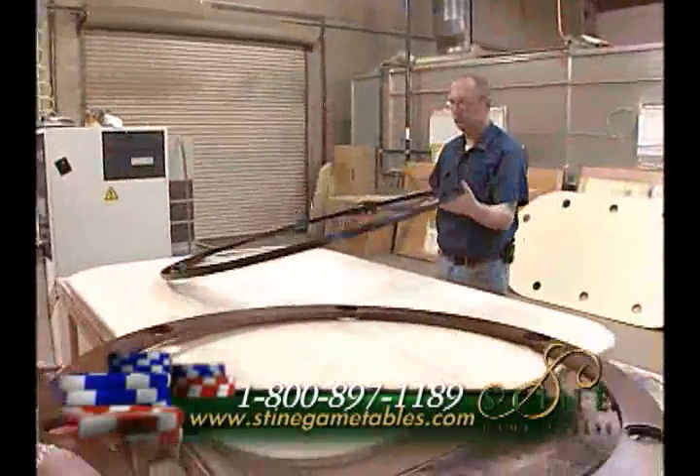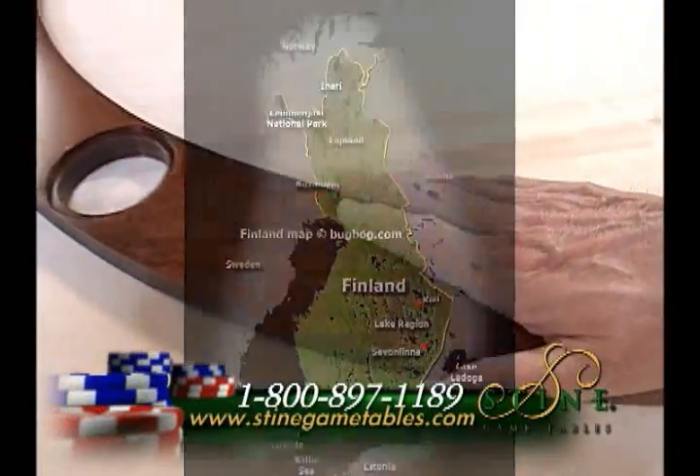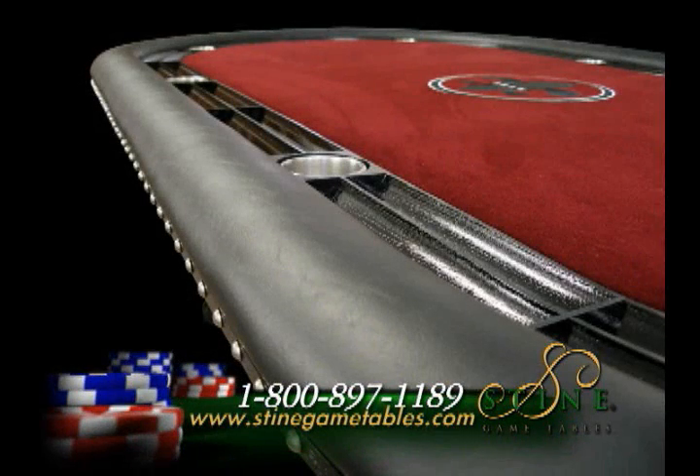Also, the wood we use you cannot go down to Lowe's or Home Depot and pick up. Some of our wood is imported from Finland, Honduras and other exotic places, so we can offer our customers almost any wood species there is. On our cushioned armrest, we use the highest grade of vinyl there is.